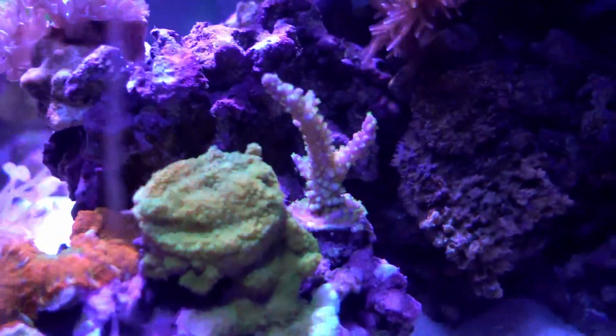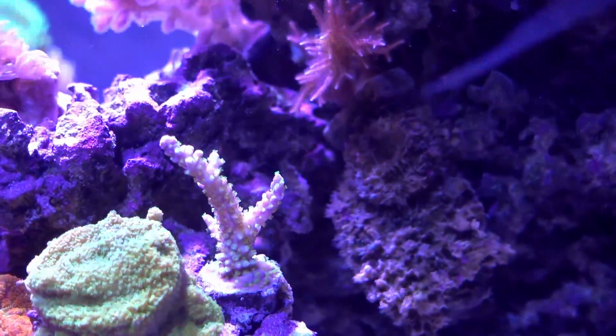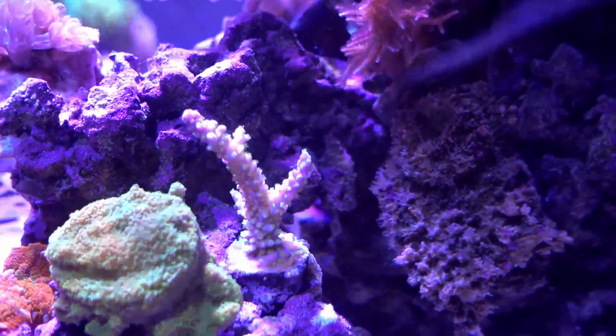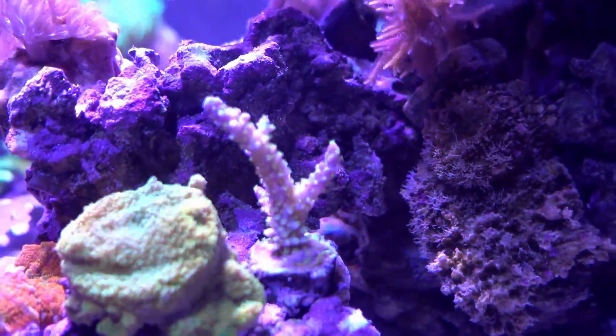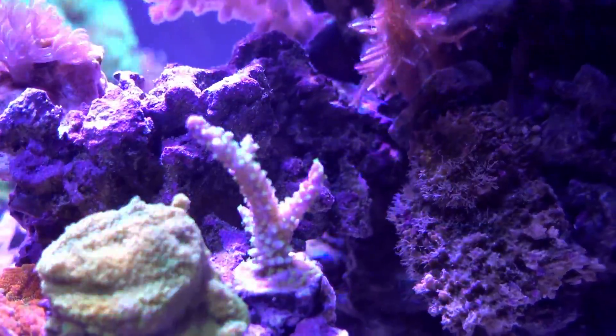Sliding down we have a tricolor acro I believe. The skin is purple, the polyp is green, and the polyp is partially extended, so I think so far it is doing okay. I think the tank is not killing it yet.